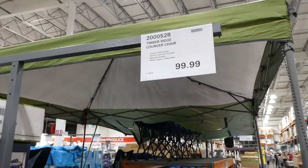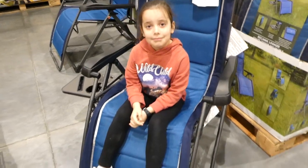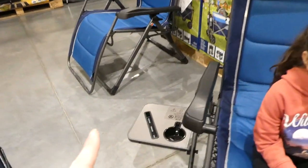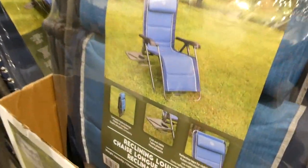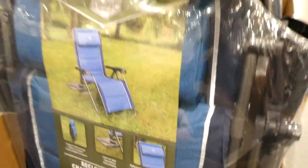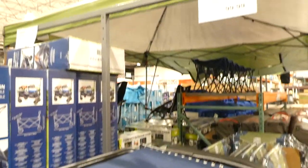This is a new product — the Timber Ridge lounger chair. My oldest is sitting in it so you can see it's a really big chair. It's $100, folds up quite compactly, has a fold-out side table, and reflective tape for visibility at night. It has a capacity of up to 158 kilos or 350 pounds.